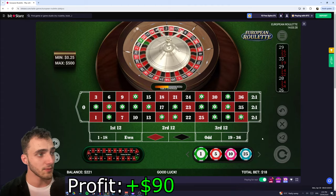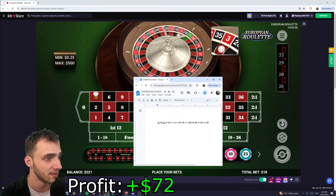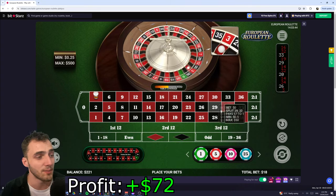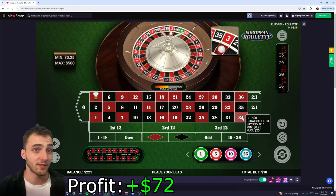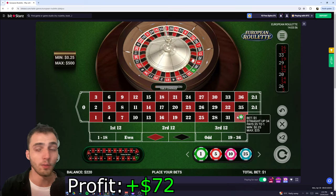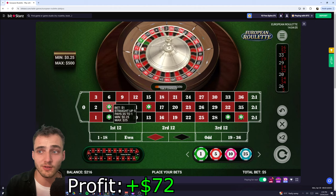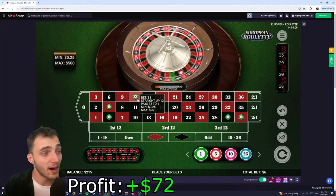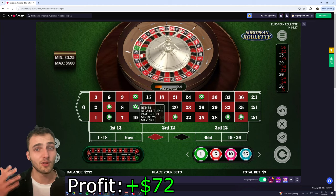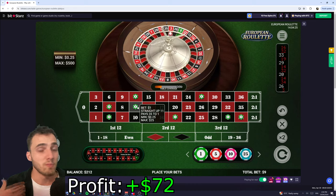Bets placed again. We spin and get a 3 — not one of our numbers. We add the 3 and remove the 8. As you continue to play and get closer to your 67-spin limit, you'll notice the system becomes more and more accurate because you're picking more of the numbers that are showing up often. There are a couple of other things you can do to increase your odds further, like implementing a martingale, regressive, or progressive betting strategy to minimize losses or losing streaks.